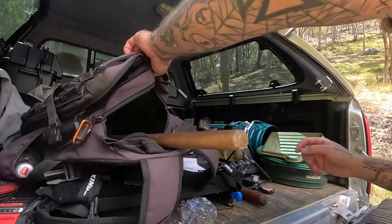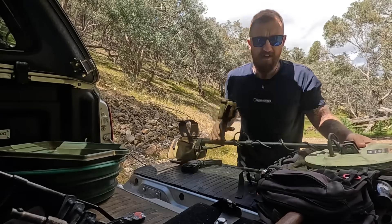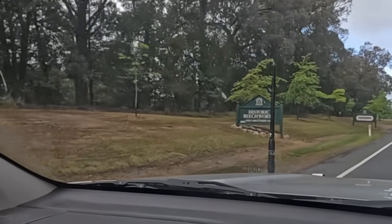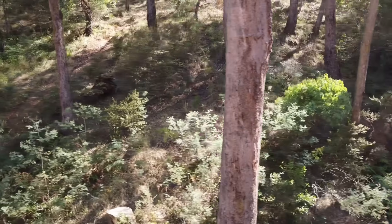The gold fields of Victoria are part of one of the world's great orogenic gold provinces. Deposits formed during mountain-building events, when hot, mineral-rich fluids moved through the crust and left behind gold in veins and lodes. At Beechworth, that story plays out on a local scale. Quartz veins cut older sedimentary rock and were the source of much of the hard rock gold mined in the 19th and 20th centuries.